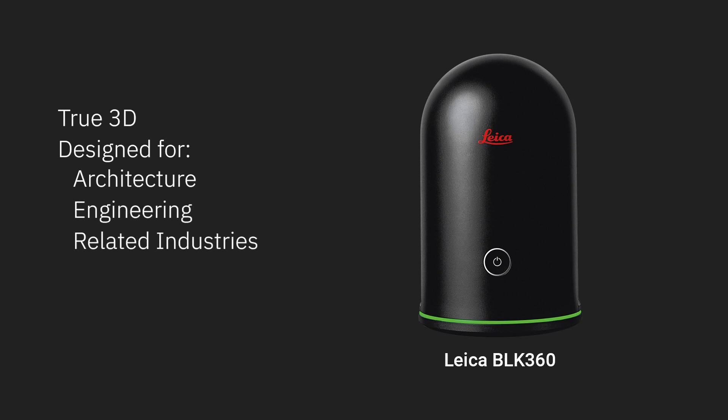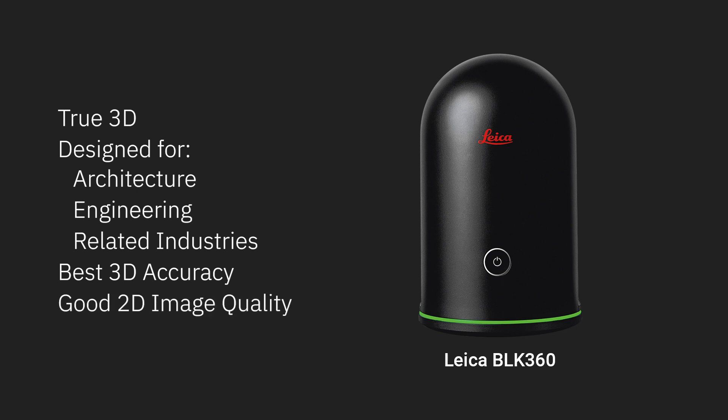The Leica BLK360 is also a true 3D camera, designed for professionals in architecture, engineering, and related industries where dimensional accuracy is critical. The BLK360 has the highest measurement accuracy, but despite its unrivaled measurement accuracy, the 360 panos produced will not have the clarity and color quality of the Pro 2.